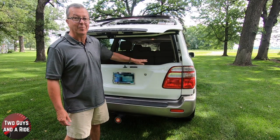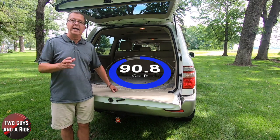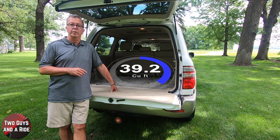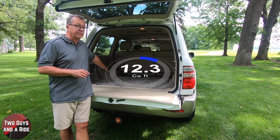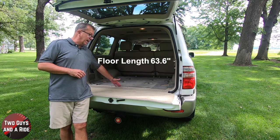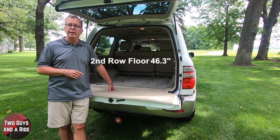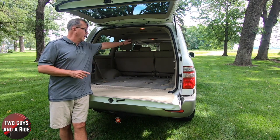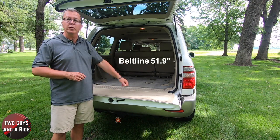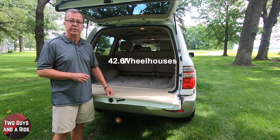Max cargo behind the first row: 90.8 cubic feet. Maximum cargo behind the second row: 39.2 cubic feet. Behind the third row — which has been removed — 20.8 cubic feet. Floor length to the back sill: 63.6 inches. Second floor to the back: 46.3 inches. Cargo height: 41.5 inches. Beltline width: 51.9 inches. Wheel housing width: 42.6 inches. You can get a lot of stuff in this big box on wheels.